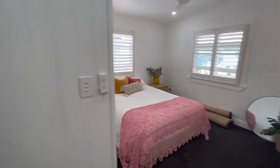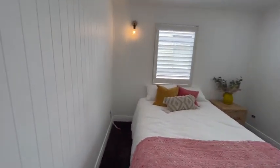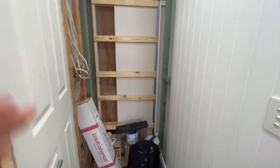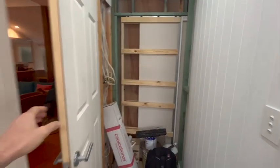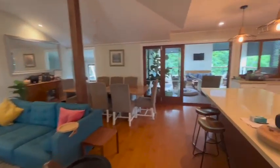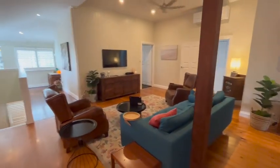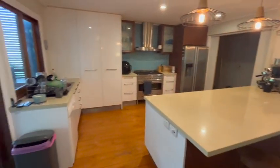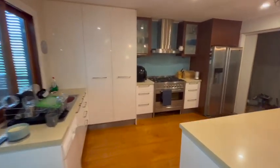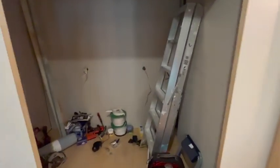Upstairs there are good-size bedrooms. It's still mid-renovation, which means there are a few things that will be done — this is going to be a built-in here. Large living and dining space upstairs, big kitchen. This here is going to be a butler's pantry — there'll be bench space and cabinetry.